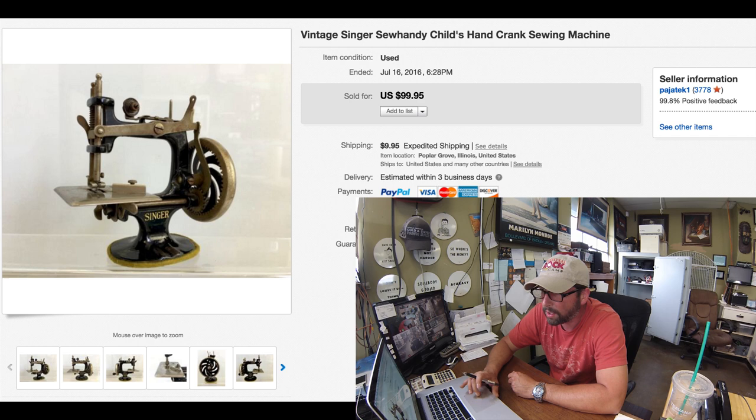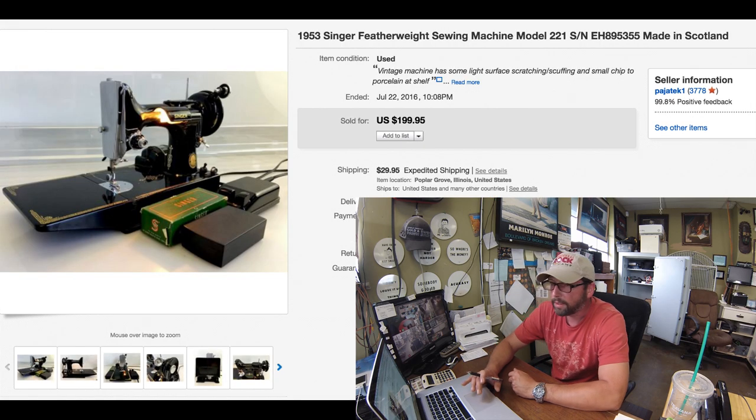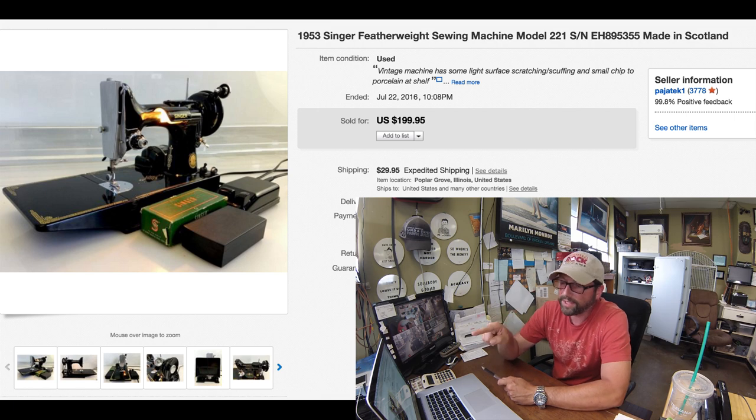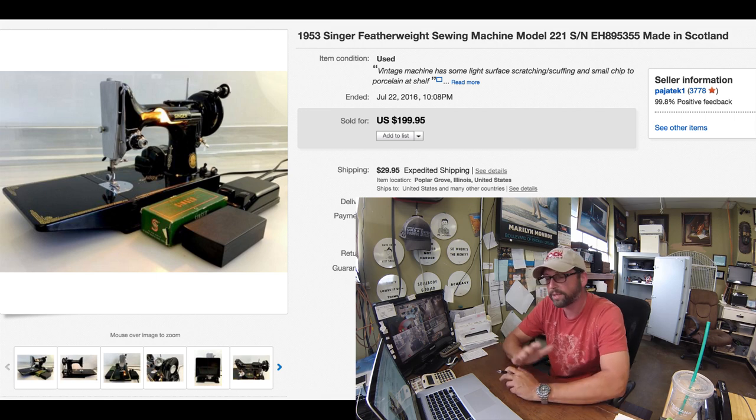Let me switch the screen and show you another Singer. Here's another one. I want to say we paid $40 for it. This one came into the shop in Chicago. This is a 1953 Singer Featherweight sewing machine model 221. Like I said, these things are on fire — $199 with $29 shipping, instant sale. I can't say enough about these vintage sewing machines — they sell unbelievably. Especially the featherweights, the little ones. People just want them.